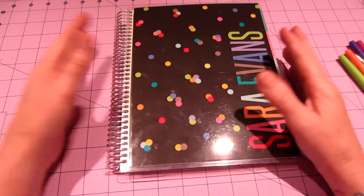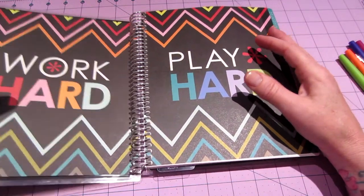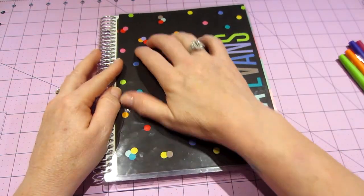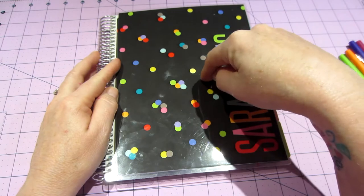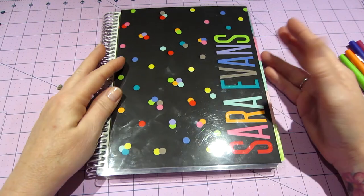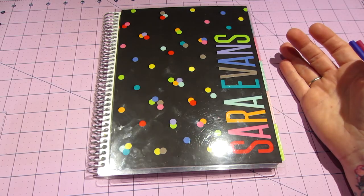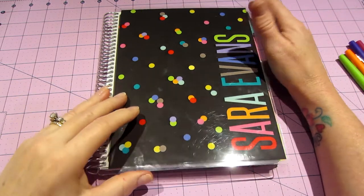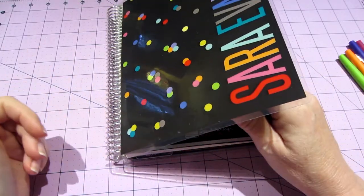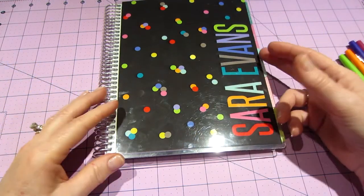The cover I got is called 'Party Pops' in charcoal — I think there's a white background version too. There were so many covers to choose from; all the gold foil and platinum ones were sold out, so I went with a colorful one. These covers are removable, so I can just pop it off and replace it if the foil ones come back in stock.